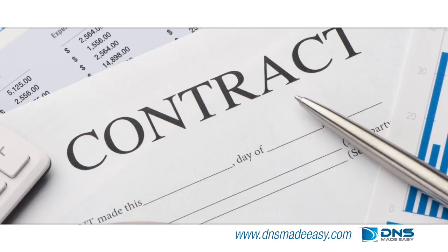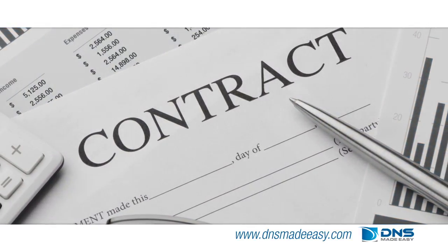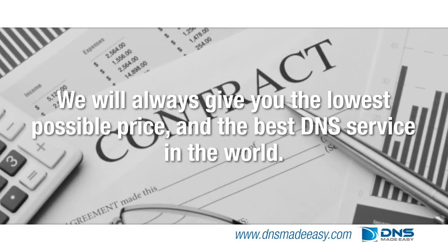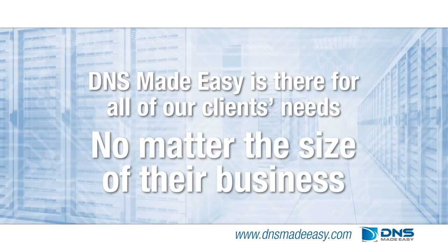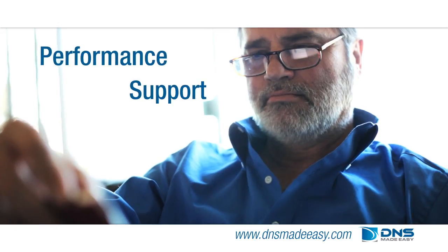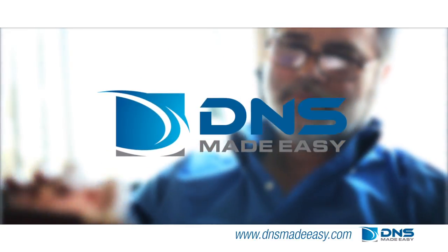There is no need to renegotiate lower terms and be forced to extend contracts. We guarantee that we will always give you the lowest possible price and the best DNS service in the world. DNS Made Easy is there for all of our clients' needs, no matter the size of their business. But with the corporate advantage, you'll receive a caliber of performance and support unequaled in the industry. Gain an advantage over your competitors by becoming a DNS Made Easy corporate member today.